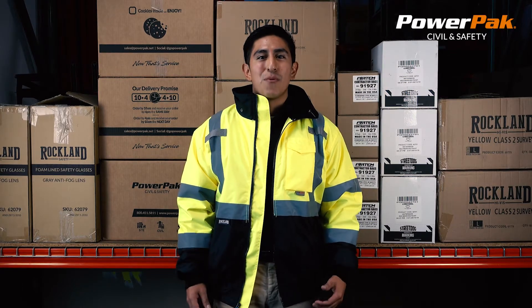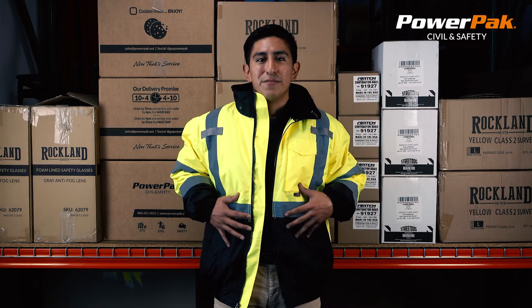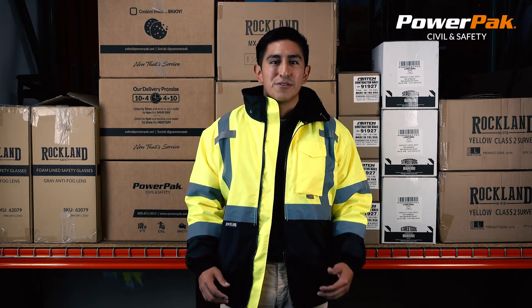Hi, my name is Jordan and I work with PowerPack Civil and Safety. In this video we're going to be looking at the Walkland Fleeced Line Bomber Jacket. This bomber jacket is ANSI class 3 rated and has the following features.